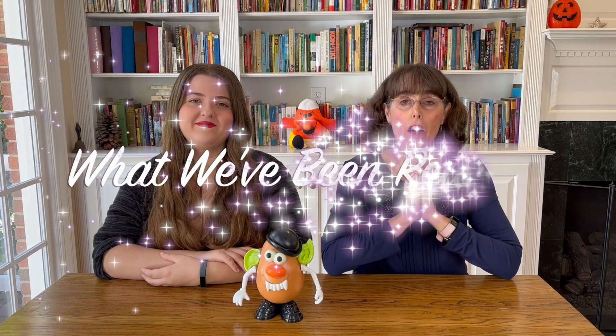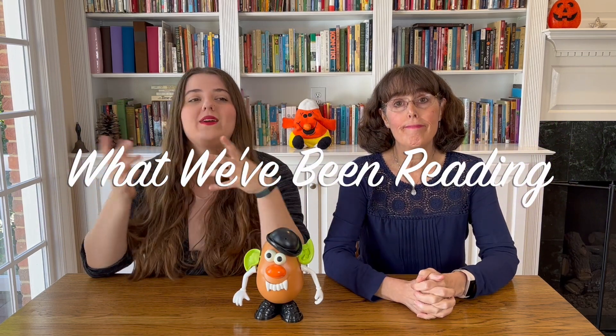Hi and welcome to our channel. It is the end of October and it's time to take a look at what we've been reading all month. Not quite sure how it got to the end of October already, but let's go ahead and get started.